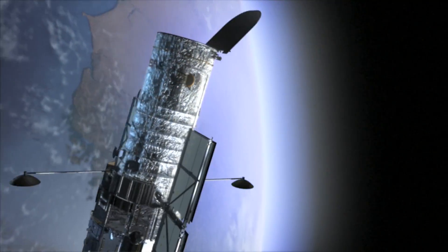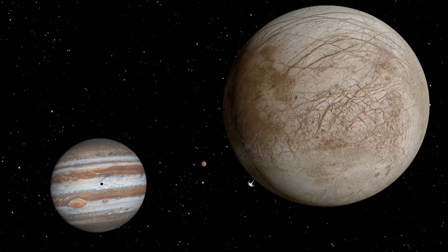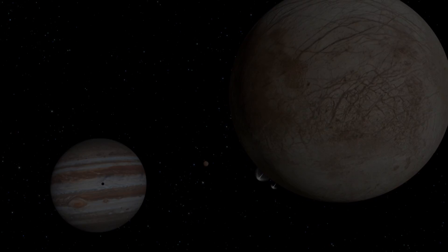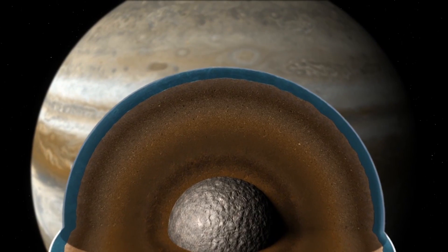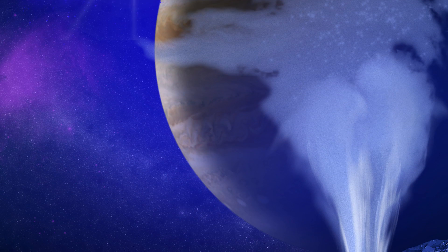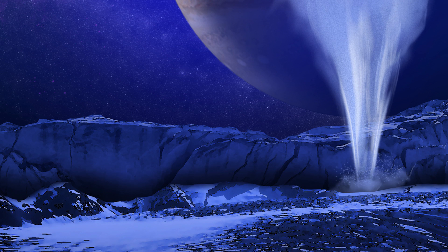NASA's Hubble Space Telescope has directly imaged what may be plumes of water vapor on Jupiter's icy moon Europa. Europa has long been thought to harbor a global ocean of water beneath its surface of ice, making it a prime target of study for anyone interested in searching for alien life. Eventually our search for life will take us into that ocean, but until then the existence of a water vapor plume would provide an early glimpse into the ocean's conditions.